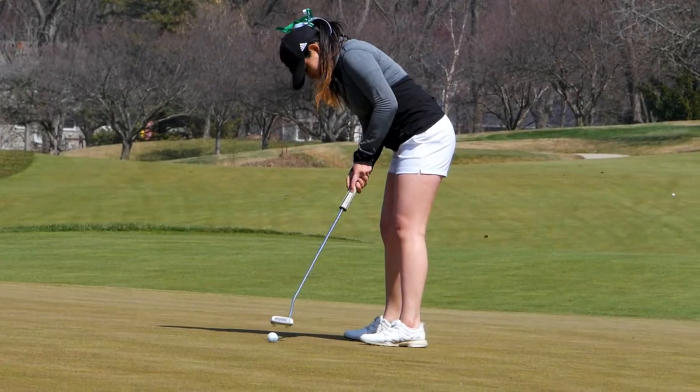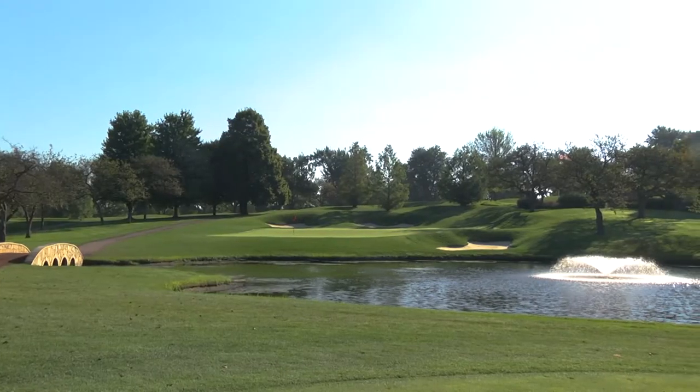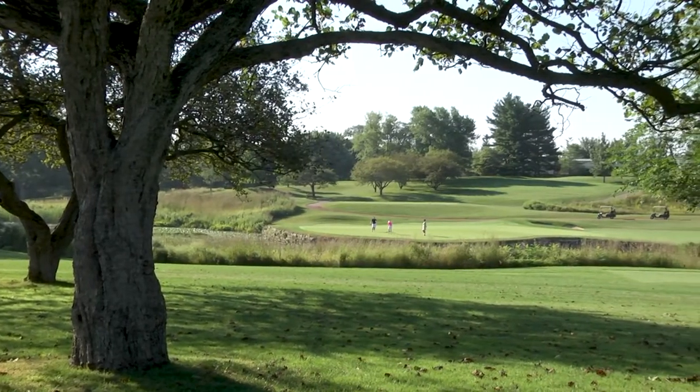This is an absolutely challenging course. The elevations, the greens are spectacular — lightning fast. It's a course you can never get bored of, whether you're a scratch golfer or a 20 handicap. This golf course is a challenge for everybody. You can pick your set of tees, and what separates it from most courses in the area is the level of undulations.